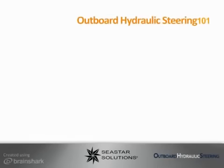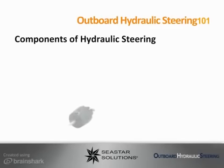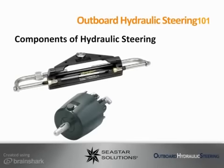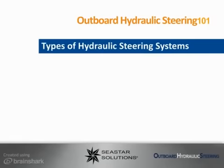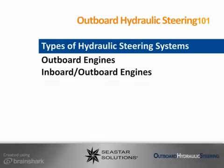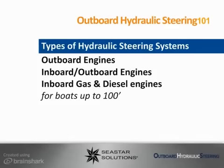The basic components of hydraulic steering include helm pumps, steering cylinder, and steering lines. Hydraulic steering is ideally fitted to many types of steering applications, including outboard engines, inboard outboard engines, and inboard gas and diesel engines for boats up to 100 feet in length.